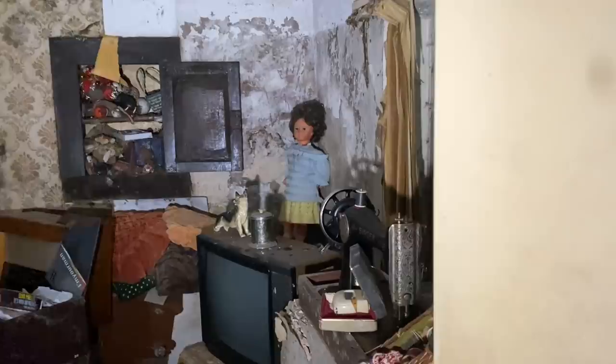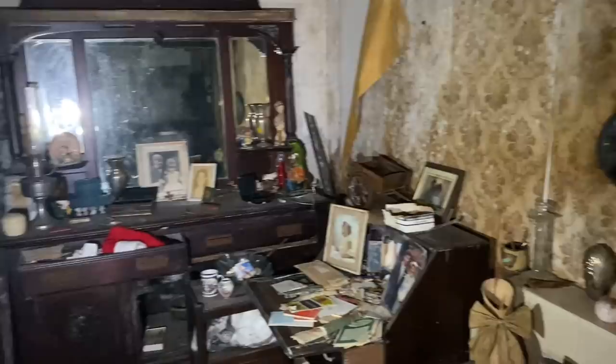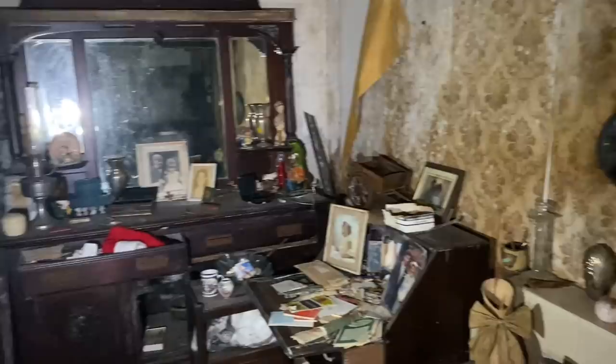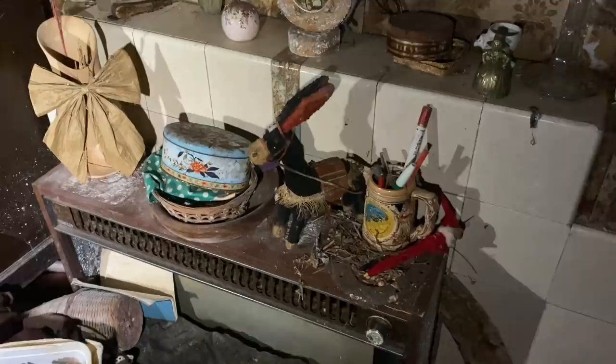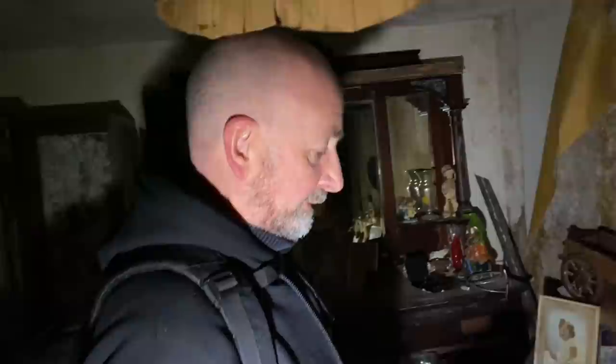Jesus, that scared me to death - that thing stood in the corner, that is freaky! Look at the stuff in here - there's so much of it. It's somebody's life though. Like the first time they went to Spain and brought back a donkey souvenir. Look at the radio.